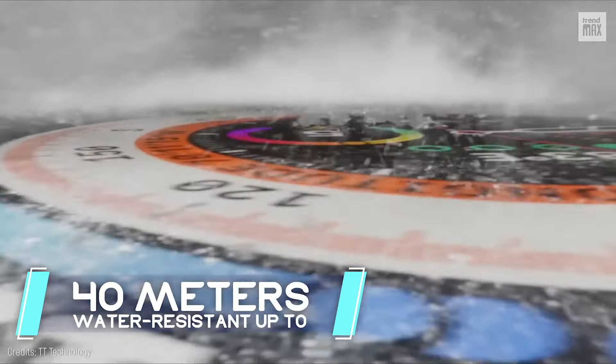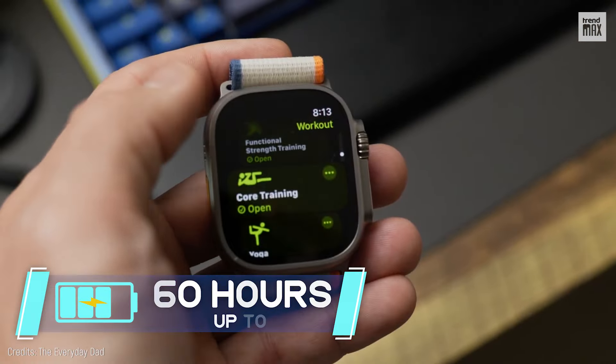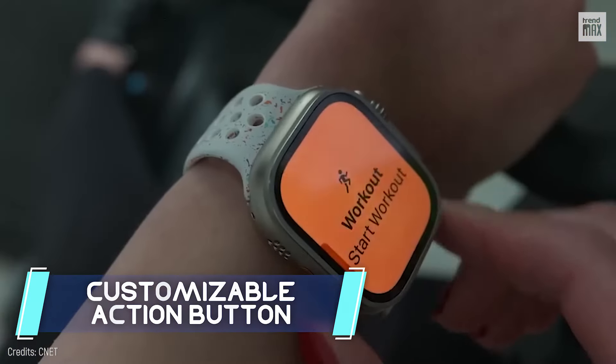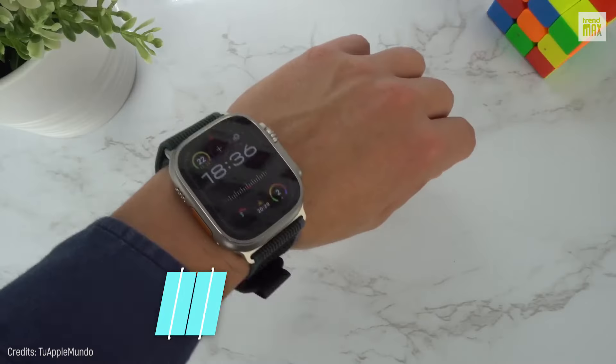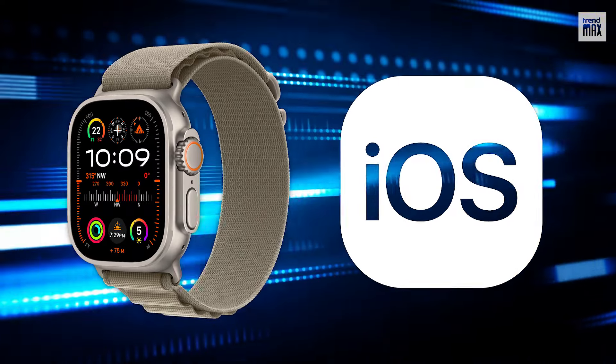It's water-resistant up to 40 meters, and its battery gives you up to 60 hours of power. The coolest thing about the Apple Watch Ultra 2 is its fully customizable action button, coupled with 32GB storage and exclusive connectivity for iPhone. It's the dream blend of adventure and luxury!